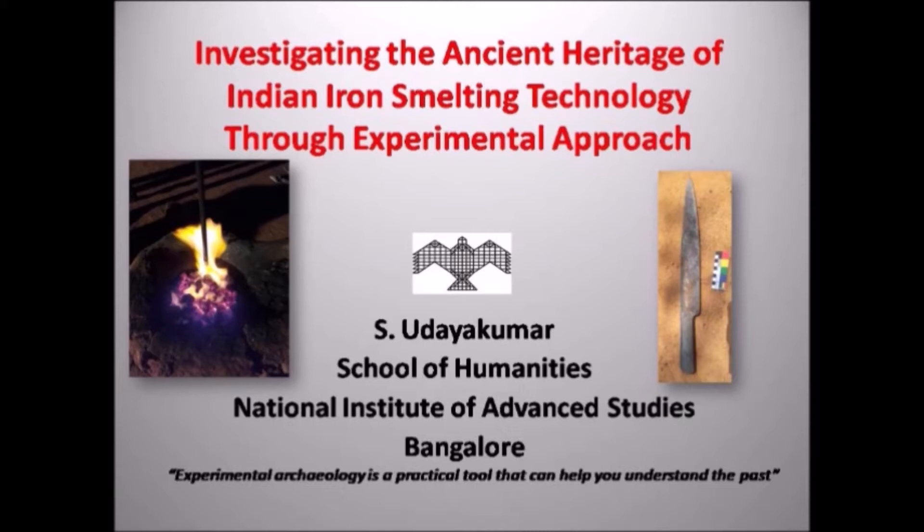Before starting my talk, I would like to thank Prof. Shantipappu and Dr. Kumar Akhilesh and other staff from Sarma Center for Heritage Education, Chennai.